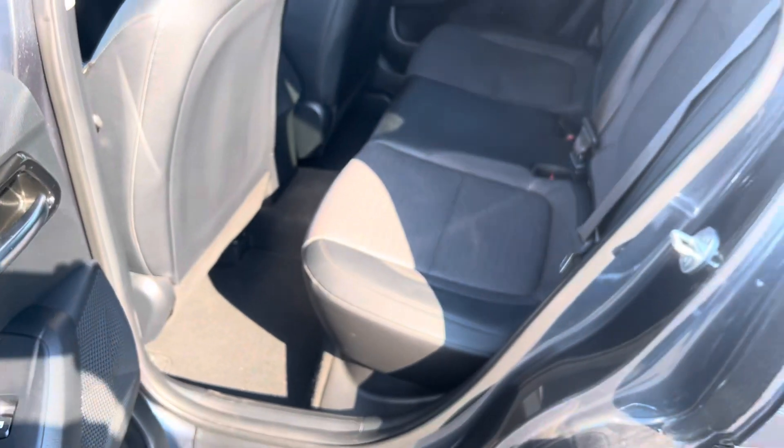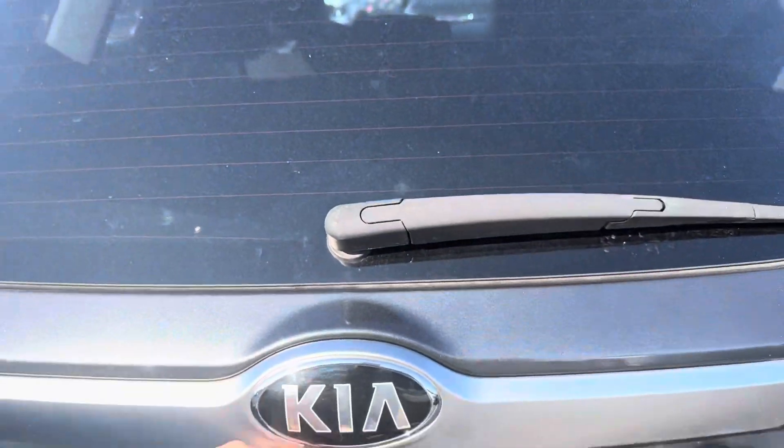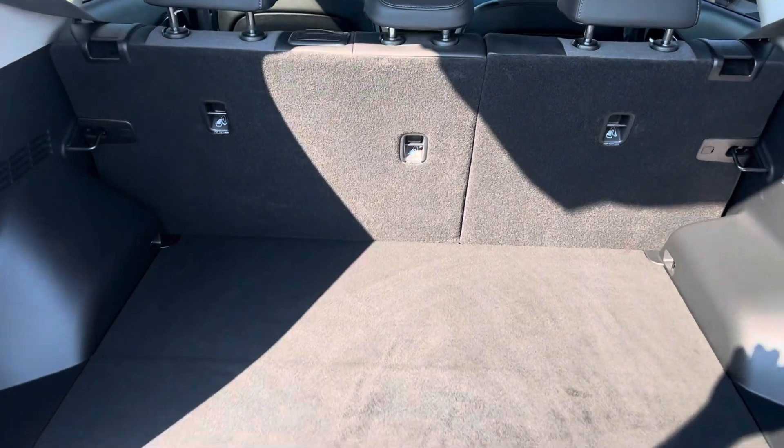Overall appears to be in pretty good condition. Let me show you the trunk here — plenty of room in the back as well. Looks very clean.